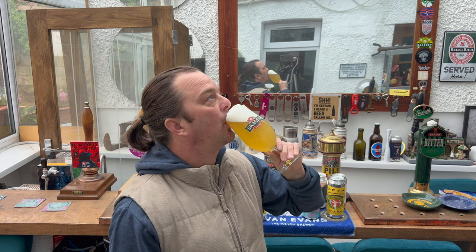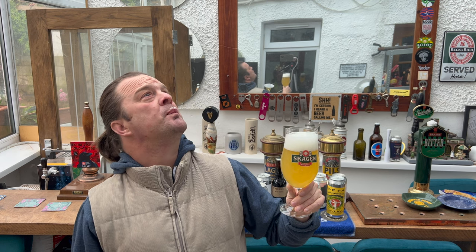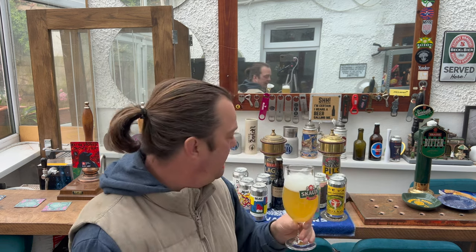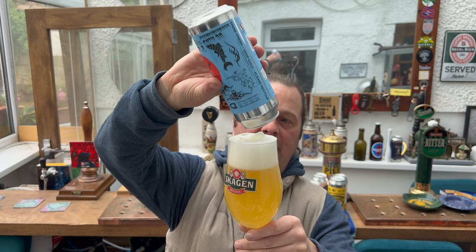Should we dive in? Cheers, everybody. By the way, it's a rainy day here in South Wales — raining, raining, raining. So you might hear some drops; raindrops are falling on the roof, not on my head thankfully. Yeah, it's superb. Absolutely superb canned craft beer.